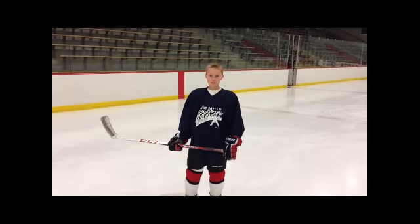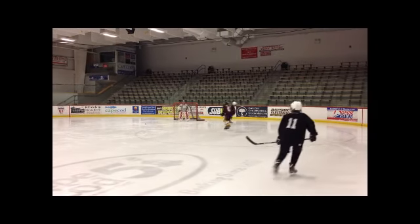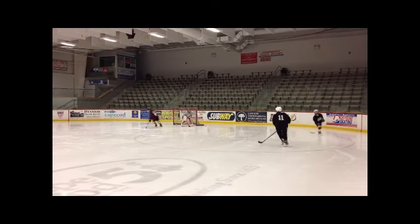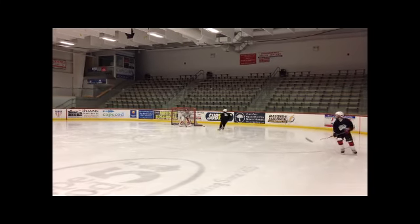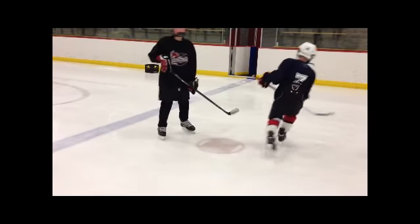Hi, my name is Jeff and today I'm going to show you how to win faceoffs. Hockey is an exciting, fast-moving sport, but there are valuable skills you have to know in order to become better and contribute to the team. One of these critical tactics is how to successfully win a faceoff.